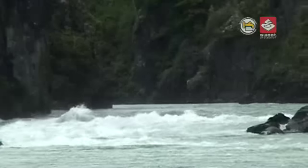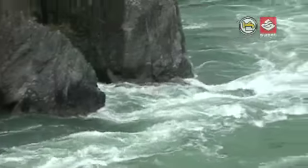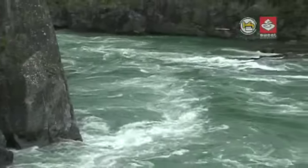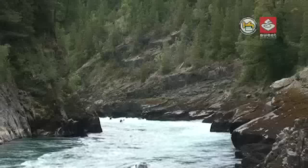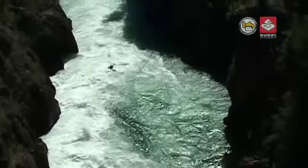What follows is more of the same — powerful, continuous Futaleufú whitewater. The steep canyon walls compress the water, causing boily and pushy rapids. This, combined with the inaccessibility of the canyon, makes for a serious class-five descent.